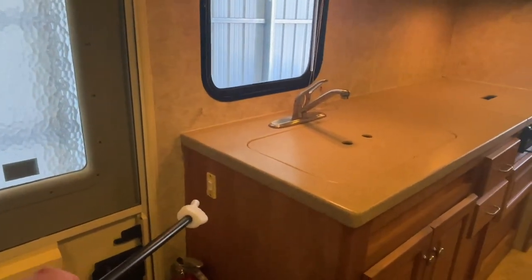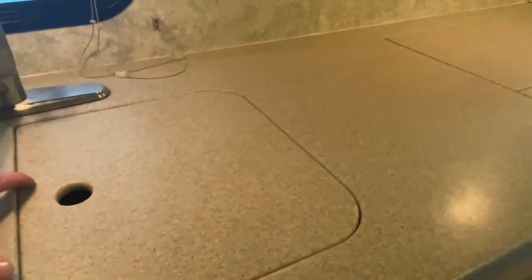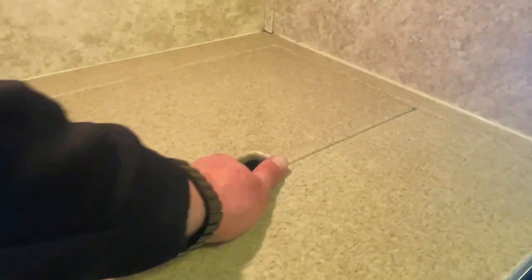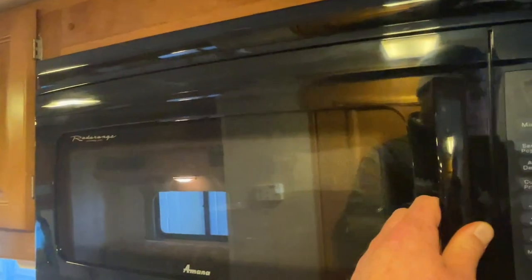We've got the control for the slide-out here, so you'll just push that button to run the slide-out in or out. We've got Corian countertops with a dual stainless sink basin. We've got a three-burner propane cooktop. We have a convection microwave oven, so this will microwave your food or also heat up like a convection oven if you'd like to use that. You will have to plug into the shore power or run the generator to use the microwave. That window does not open, but it does have a blind.